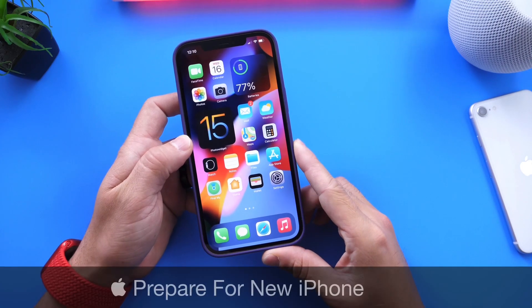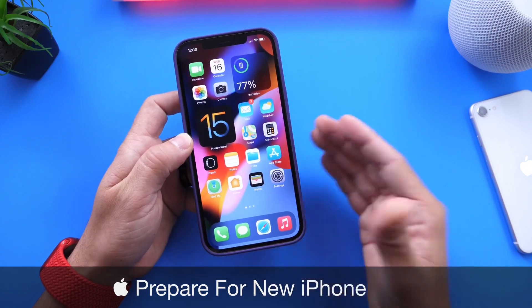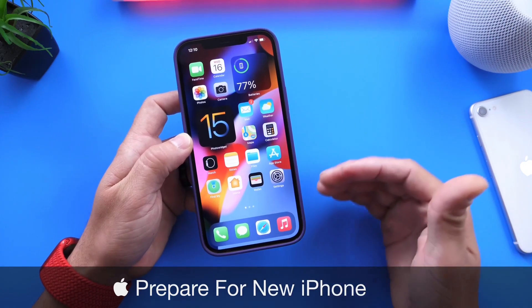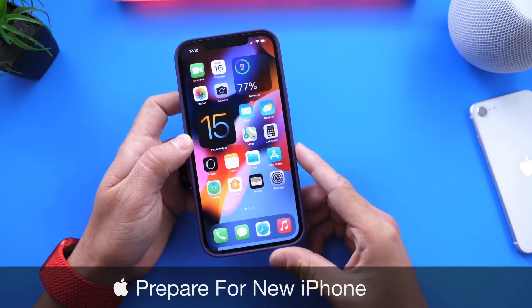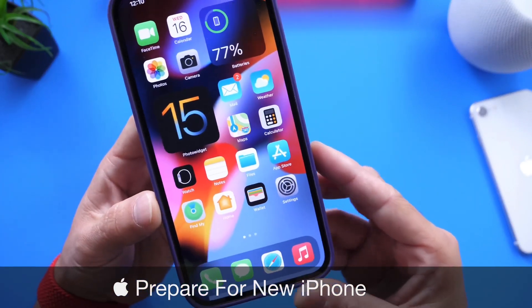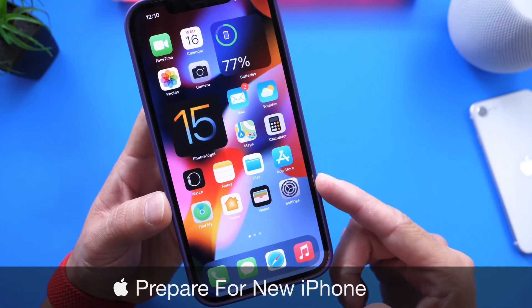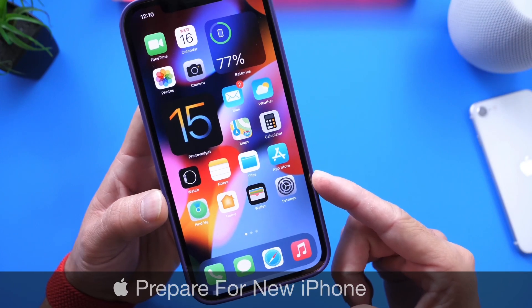This feature is called 'Prepare for new iPhone,' and as it implies, it allows you to prepare your previous device to be sold, traded, or given away to someone else. It is seamless — it's a really cool feature within iOS 15 I think you guys might want to know about. So without further ado, let's take a look at the new iOS 15 feature: Prepare for new iPhone.